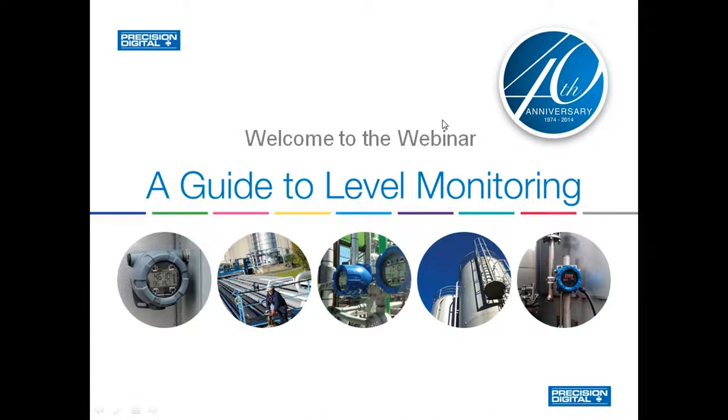Hello everyone, I'm Ryan Shea and welcome to today's webinar on level monitoring and controlling using Precision Digital's meters and controllers. Level is one of the most common uses for our products. We have listened to our customers over the years and added many features to these products that make them great for level applications.